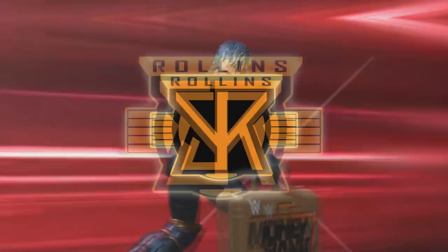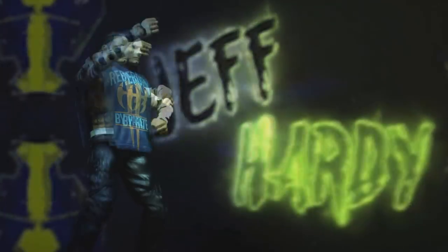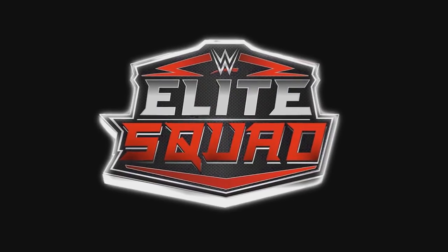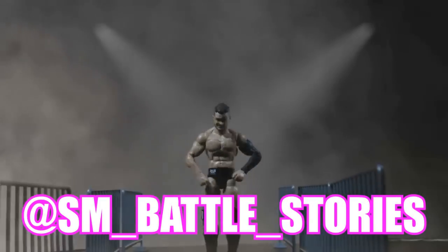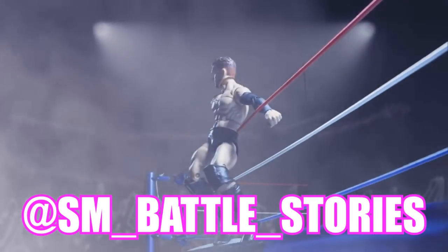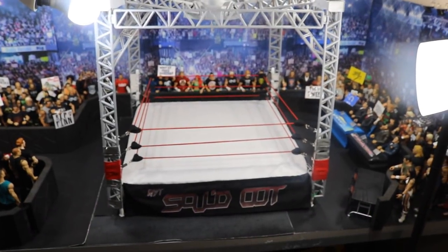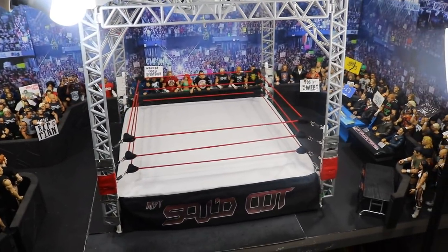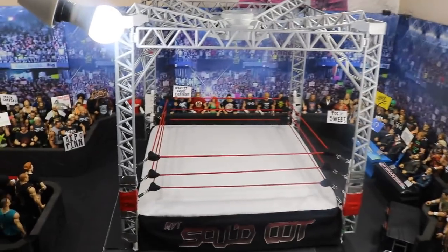This is brilliant! If you guys enjoyed the intro or enjoy what you see here, go follow sm__battle__stories on Instagram or get some work done yourself. What is good everybody? Welcome back to another My Damn Toys video. Today we're going to be taking a look at the official MBT Sold Out Arena as it will be on the pay-per-view at the PigFed.